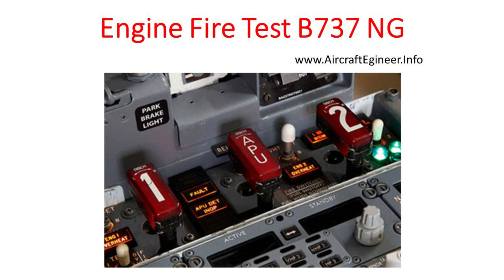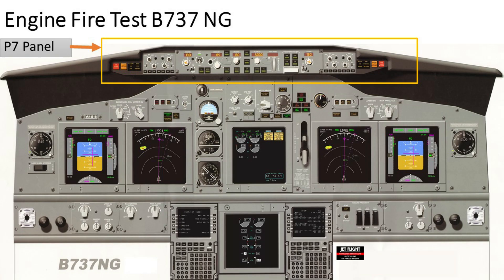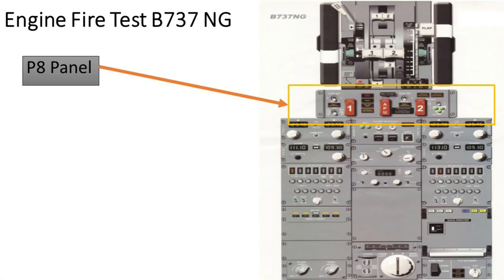Engine fire test, Boeing 737 NG. Let's get familiar with the locations of the P7 and P8 panels in the cockpit. You will find the P7 panel on the instrument panel, and you will find the P8 panel on the control stand.